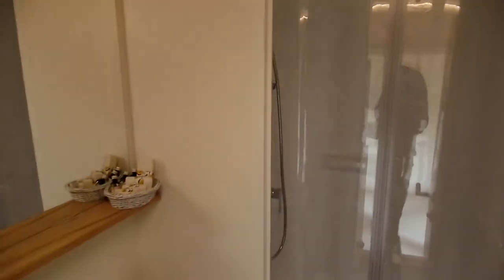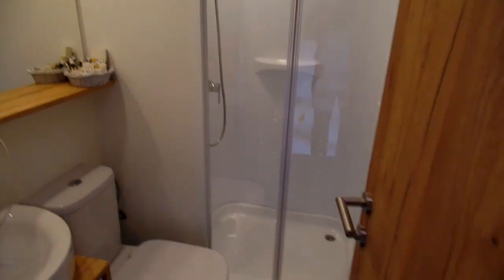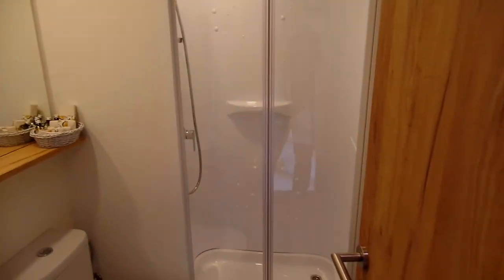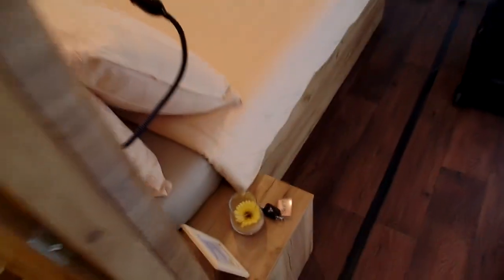This is our shower inside the tent. It's a little bit like a camper shower but much larger. Let me walk you outside and let you see the grounds.